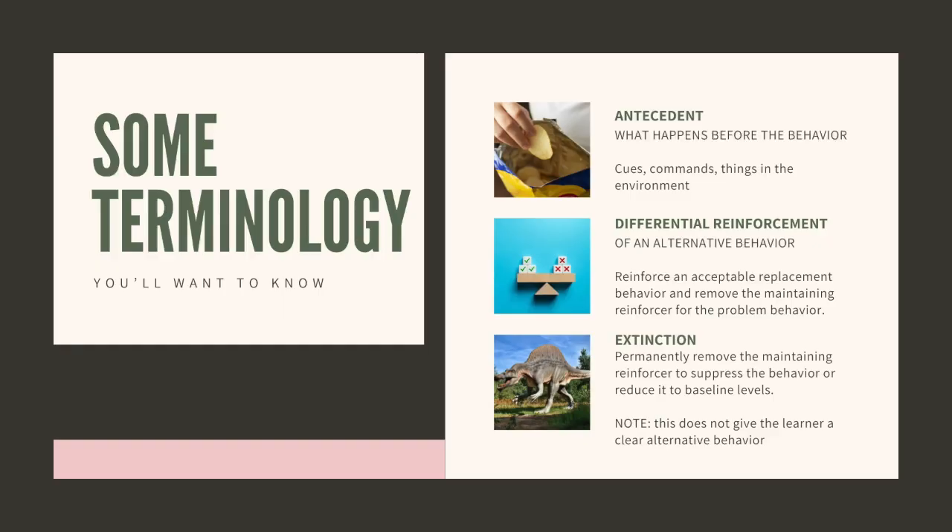Before we dive into the specific LEMA hierarchy and framework, there are a couple of definitions to cover so we're all on the same page. The first one is antecedent — we talk about this more in our 'setting the stage' presentation, but briefly, the antecedent just means what happens before the behavior happens. It might be a cue or a command, or things in the environment. For example, if your dog or horse hears the crinkling of a chip bag and comes running, that crinkling is the antecedent, and the animal coming over is the behavior.